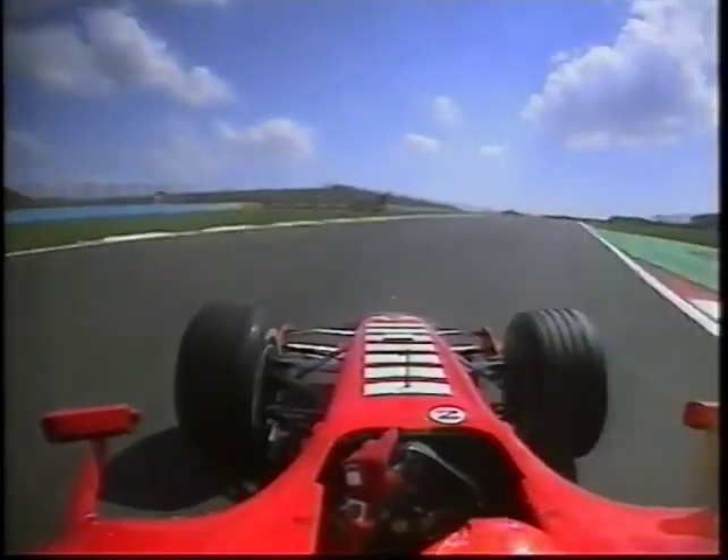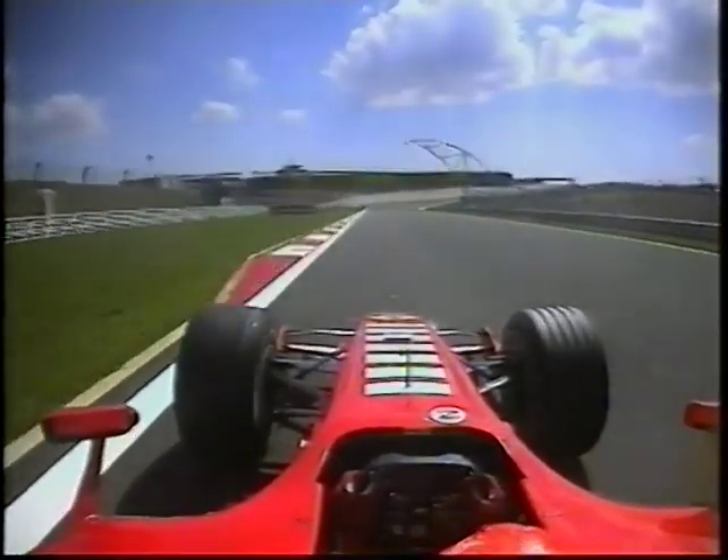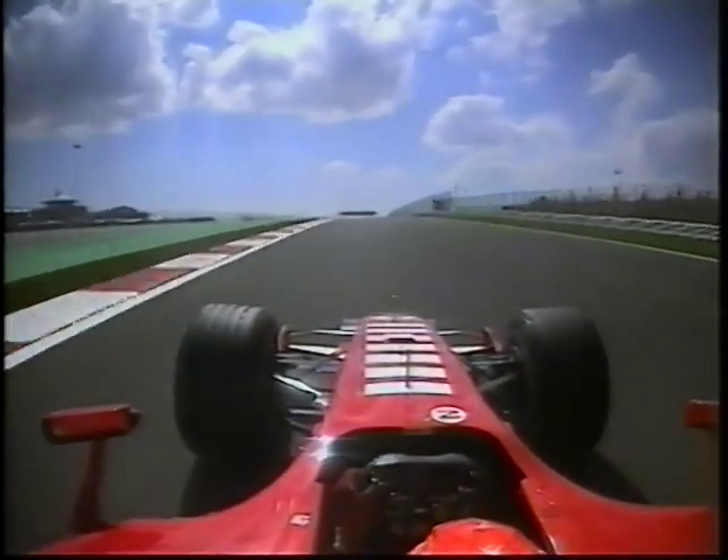Turn 10 is easy — it's uphill, a right-hander, and you're still accelerating hard. Down to Turn 11 — looks quite tight, but it's easily full throttle with the amount of downforce he's now carrying. 180 miles an hour.